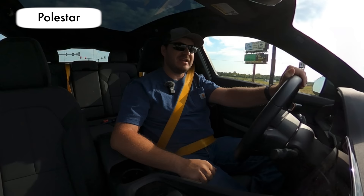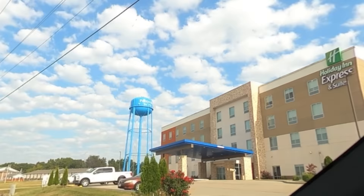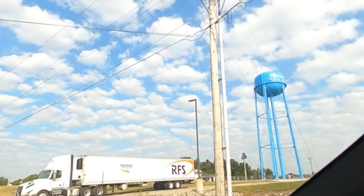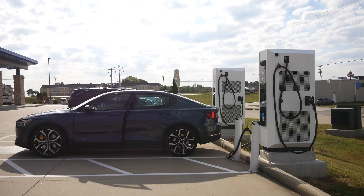I didn't quite make it down to 10% — I only made it to 16% — but it's at a hotel. First demerit: that's a terrible place to put a rapid charger. What are you going to do at a hotel for 30 minutes? There's a perfectly good gas station across the street where you could have put the chargers.